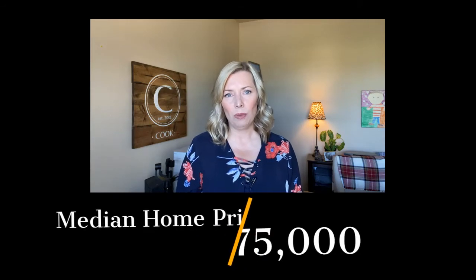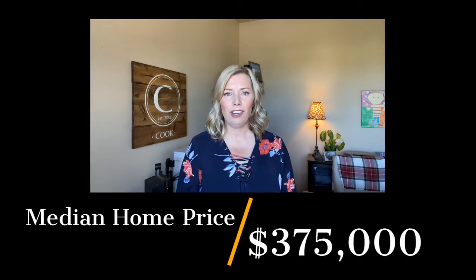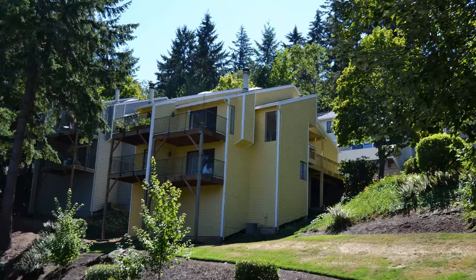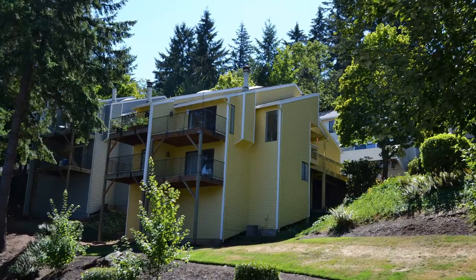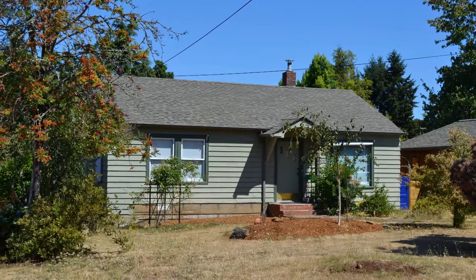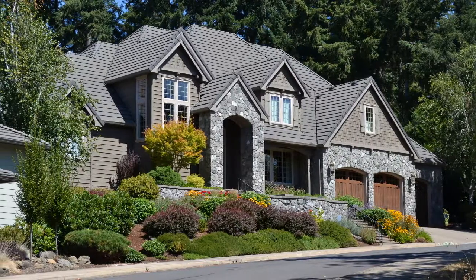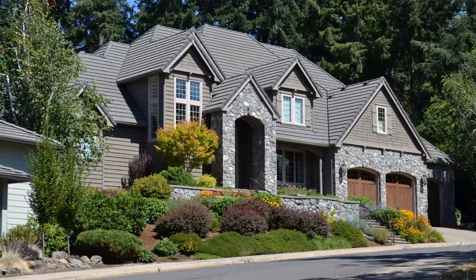As I record this in August of 2020, the median home sales price for the last six months in the Churchill area neighborhood is $375,000. You can find a variety of different homes in the area, from townhomes and condos built in the 70s and 80s, to small ranch homes on the valley floor built in the mid-1900s, to new construction in the southwest hills. There's something for everyone in this part of Eugene.